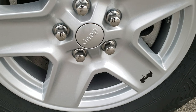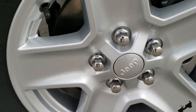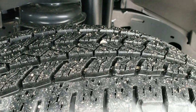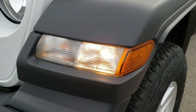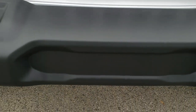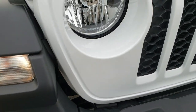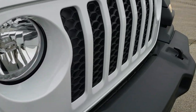Bridgestone Dueler AT tires. You get the 17-inch painted alloy rims. These are 245/75R17s with all-terrain tread. You get the plastic fenders with the lights inside of them. The front bumper is the same color and material. Factory fog lights. You get the Jeep headlamps with the little Jeep logo in the center there, and the 7-slotted grille.